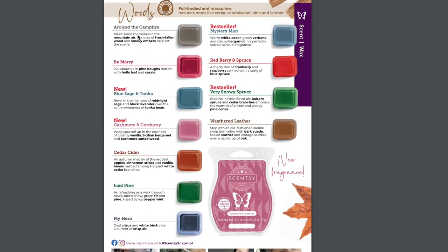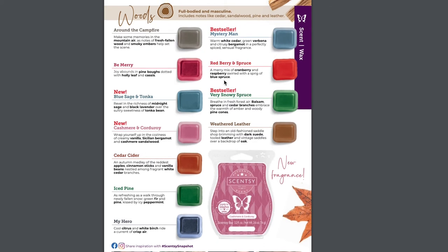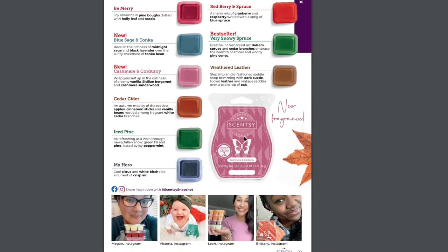In the woods category, we have Around the Campfire, Be Merry, Cedar Sodder, Iced Pine, Redberry and Spruce, and Very Snowy Spruce — all coming back. In the fruity category we actually have a lot: Autumn Road Trip, Berry Blessed, Bright Side of Life, Caramel Apple Craze, and Jeweled Pomegranate — which was a Scent of the Month last year. Also returning: Snowberry, Very Merry Cranberry, and Winterberry Apple Tea.